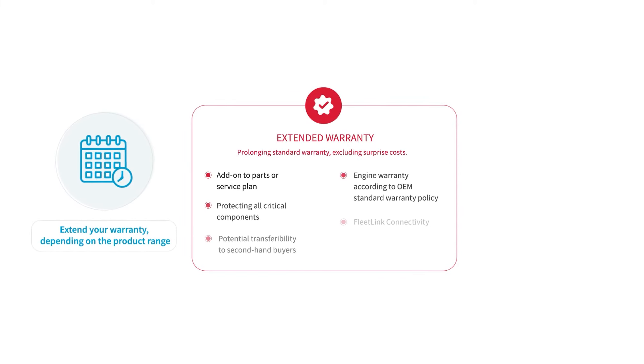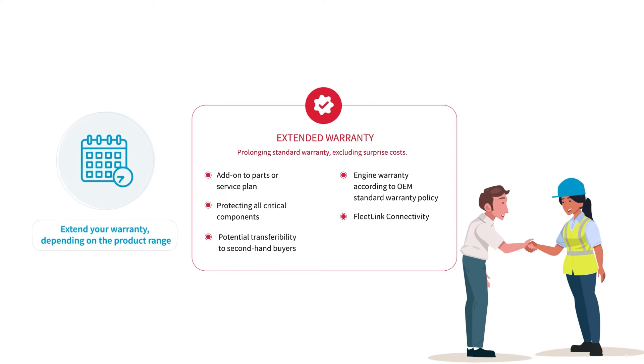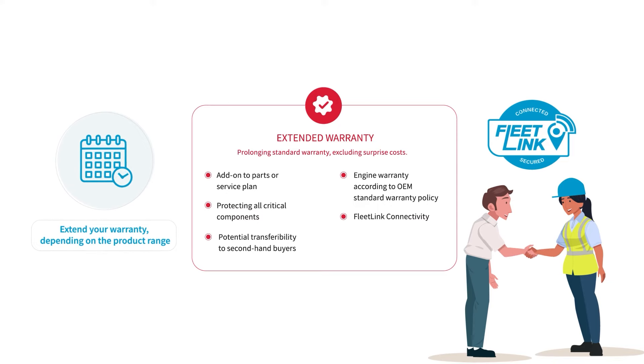You can also extend your warranty to eliminate surprise costs and safeguard all critical components. The options to transfer your warranty and continued FleetLink connectivity are an added bonus.